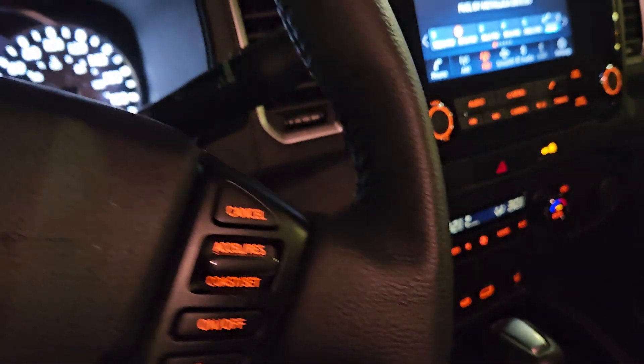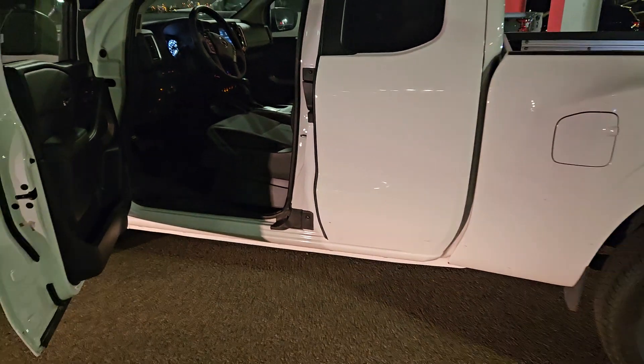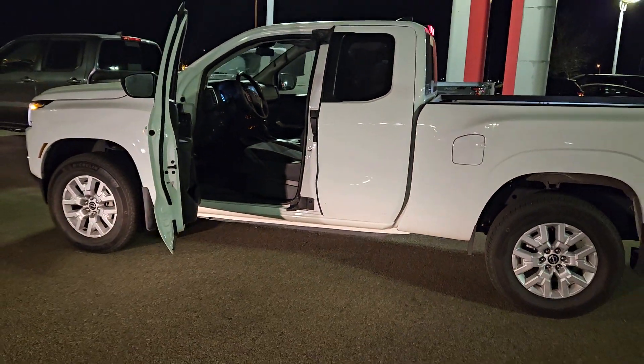So really nice equipment on this truck — super low kilometers. Give me a shout when you can. It's Peter over at Shearwood Nissan, the 2023 Nissan Frontier. Talk to you soon.